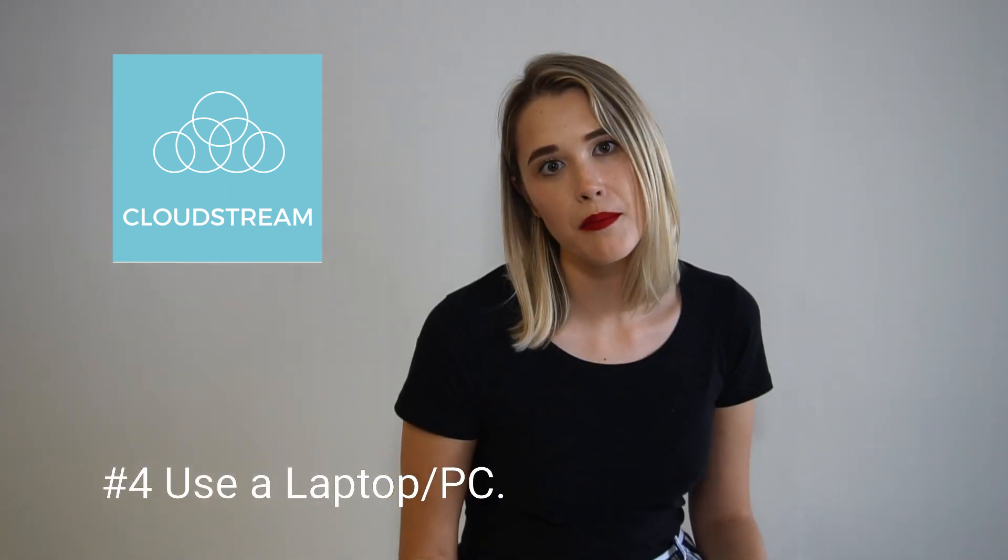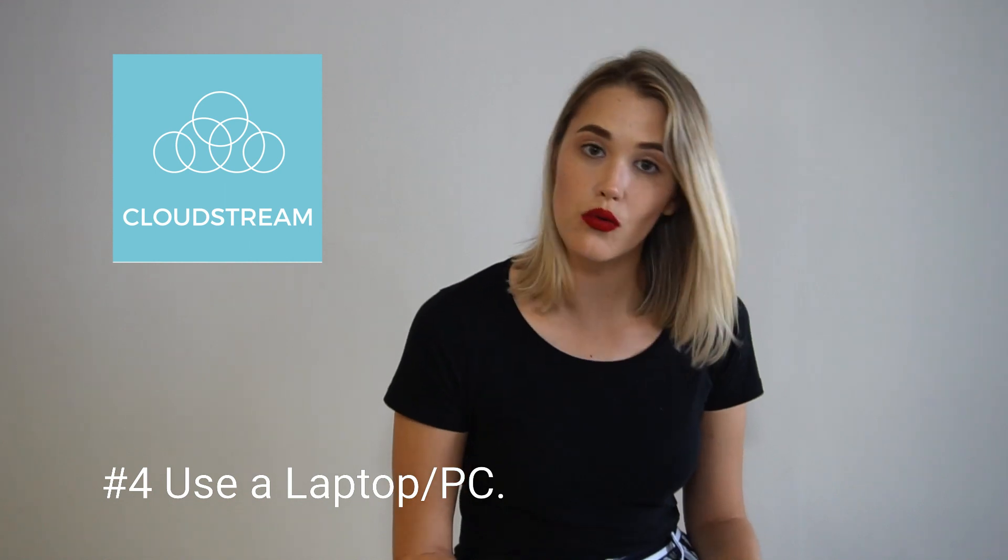Try and use a laptop or a desktop PC if at all possible. Interviewing on your phone can be a little bit awkward, especially if you're holding it at the wrong angle — it's always hard to see where you're holding it. You really don't want your interviewer to be privy to your nose hairs or sinuses. The best thing to do is to make sure that you're on eye level with your interviewer, and using a PC or desktop computer will assist in this.